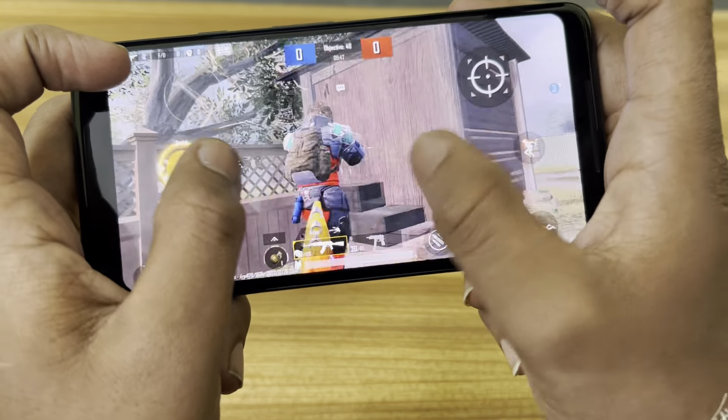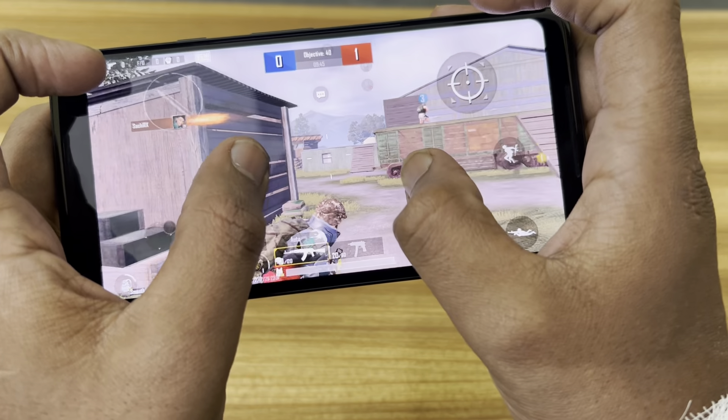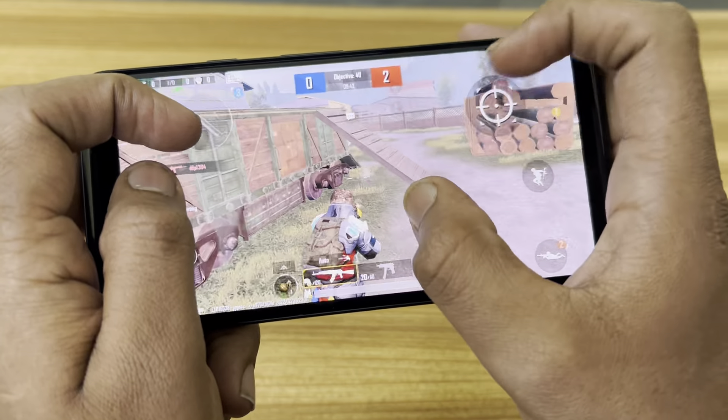I'm playing it on Smooth Xtreme. Snapdragon 835 is still good, guys — I don't have any issues with this chip.